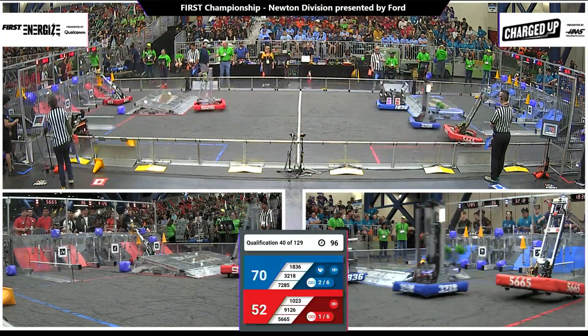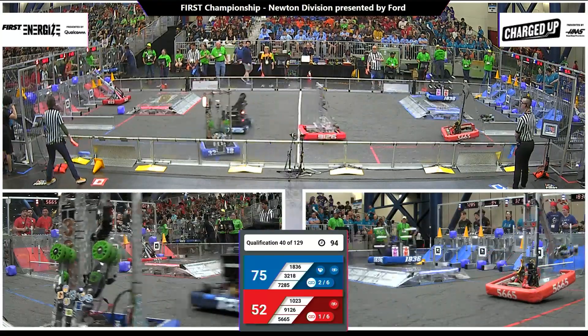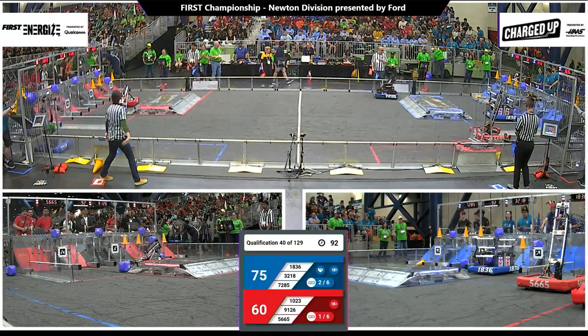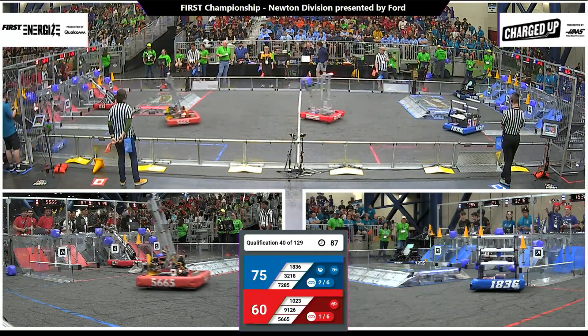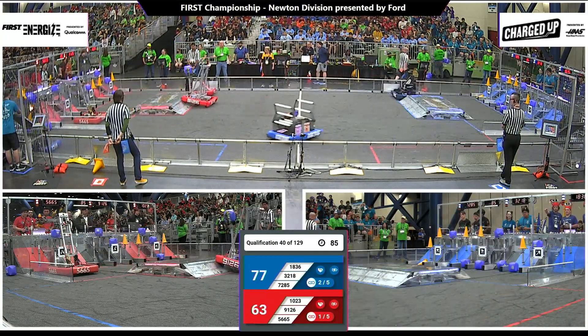9126 scoring for the Red Alliance. Now 1023 right behind them with a cone, scored for the Red Alliance. Milken Knights at it now with a cube, trying to score it low — they've got it. 75-60, advantage blue. Two links now for blue, one link for red.